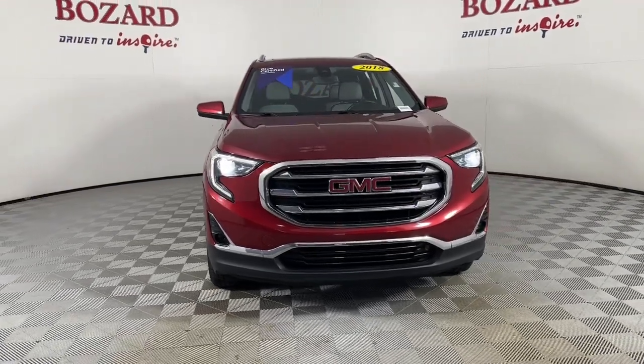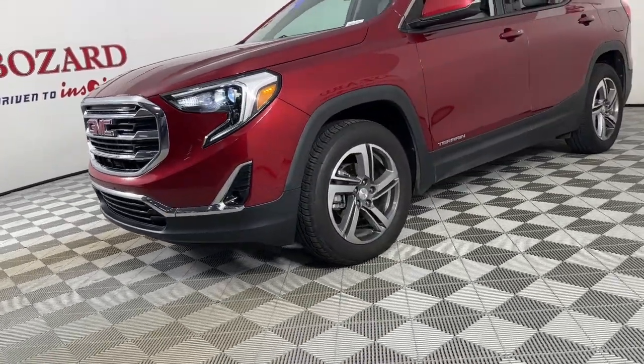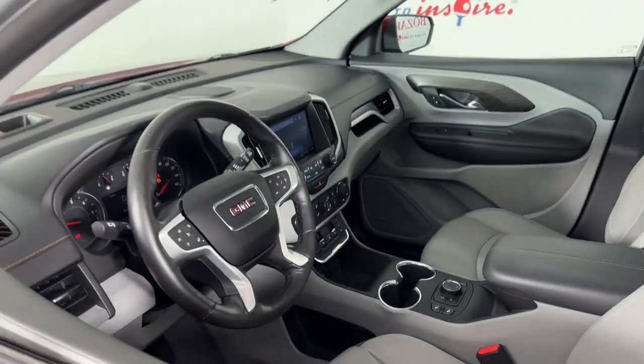Look no further than the 2018 GMC Terrain. With less than 90,000 miles on the odometer, this vehicle provides excellent value. Here's a handsome Terrain that delivers comfort and security along with the latest in user-friendly connectivity.